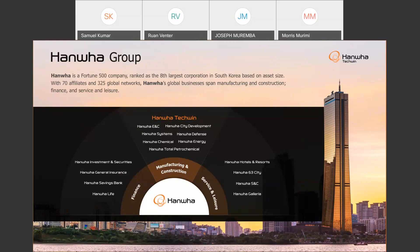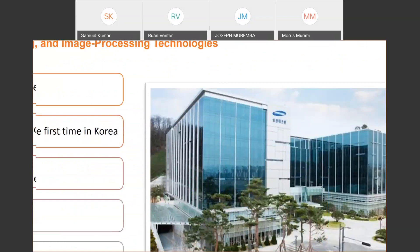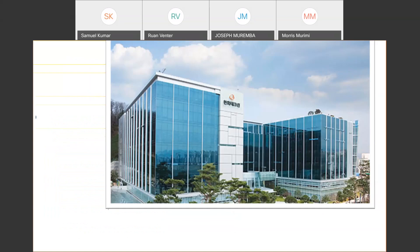All project references are based on the Hanwha brand. We began as Samsung Techwin in 1991. The head office is in South Korea. In the analog days we made our own lenses, chipsets, and the world's first PTZ cameras. In 2015, the Hanwha Group purchased Samsung's CCTV division, and the same building was rebranded as Hanwha. All the AI cameras, the 55x PTZ cameras, and the Q and X series were released after the acquisition.